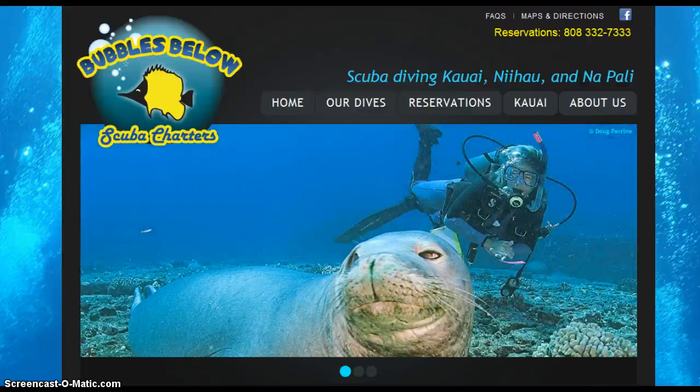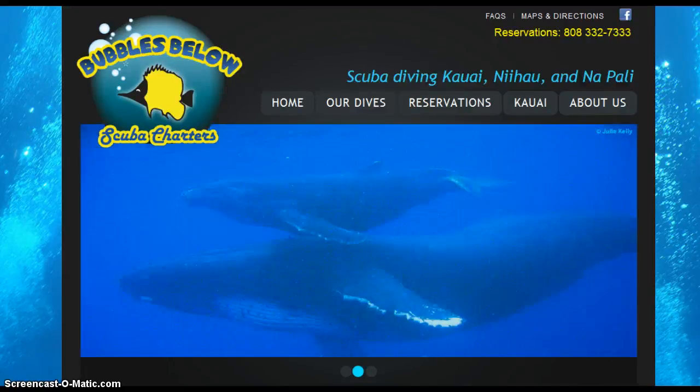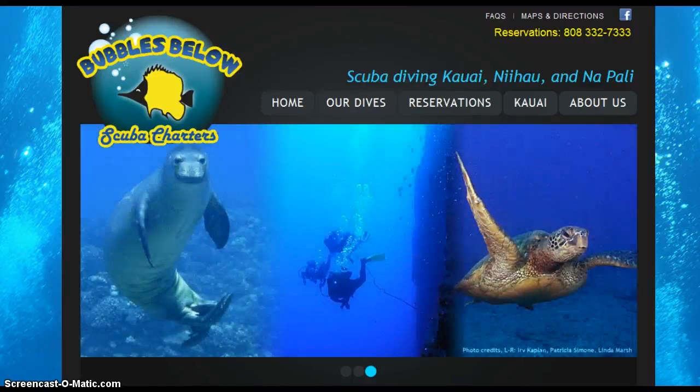Hi, my name is Tom Casey and I wanted to do a quick short video today about your company's website. The purpose of this video is just to point something out to you that has recently changed that could potentially impact your business.